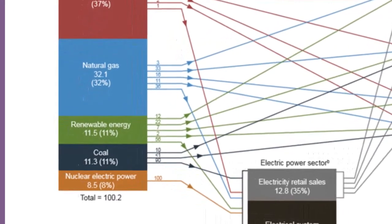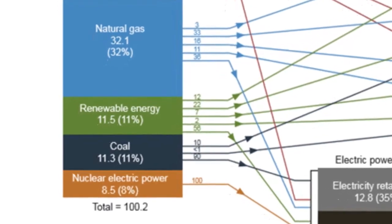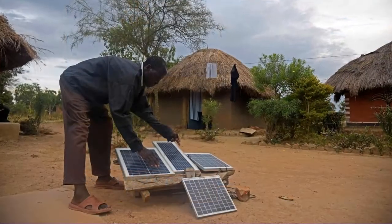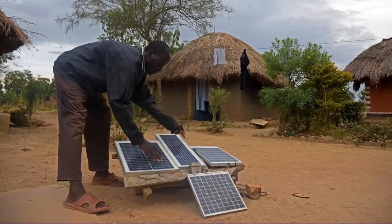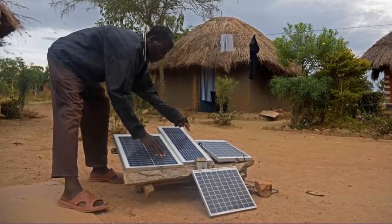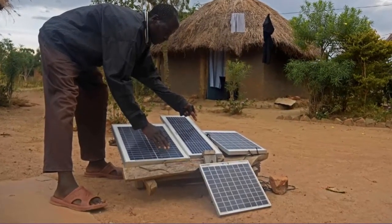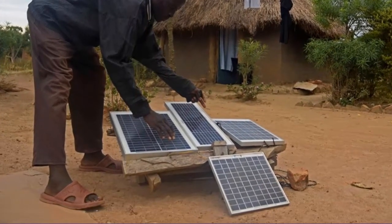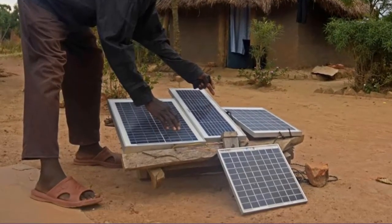Small rooftop photovoltaic systems are now being used in rural households of some third world countries, including the Dominican Republic, Sri Lanka, and Zimbabwe. These units are about the size of an open briefcase and use a battery to store electricity that is generated during the daylight hours. In the tropics, these small photovoltaic systems are capable of running a television or radio, plus a few light bulbs for three to four hours.